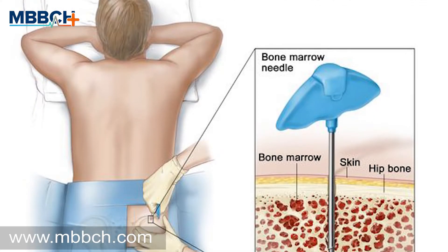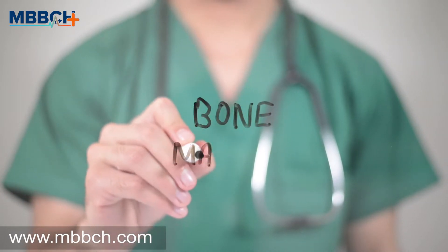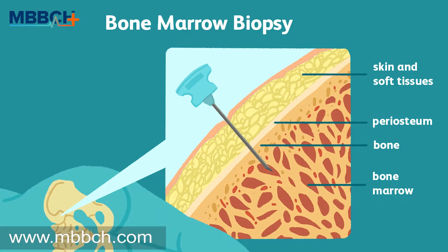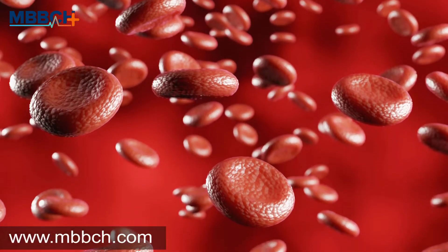A bone marrow biopsy is typically a 60-minute medical procedure. Bone marrow is the spongy tissue present within your bones. It houses the blood vessels and also the stem cells that facilitate the production of bone, cartilage, fat, platelets, red blood cells, and white blood cells.